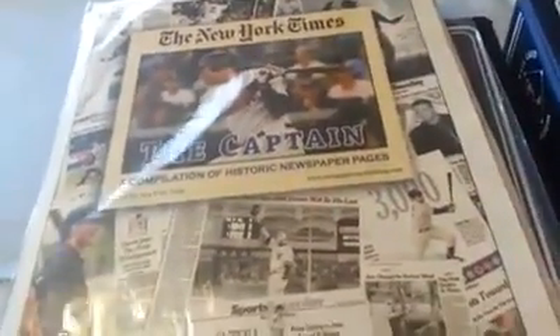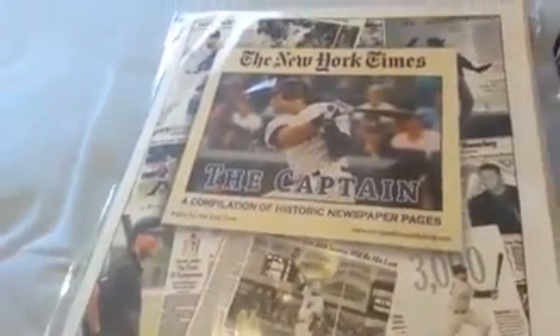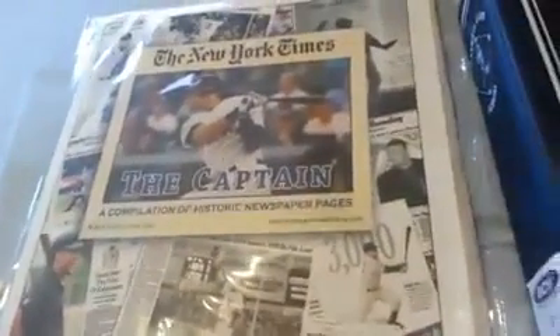Hey, what's up guys? This is Waytriple3. I hope everyone had a Merry Christmas and a Happy New Year. I want to do a little something different this week and do a Derek Jeter PC showcase. So I have a couple binders, a couple loose cards, and this is a gift I got for Christmas — it's like a recreation of a few different newspapers with some of Jeter's milestones throughout his career. There are four different newspapers and these are like recreations from the actual milestones. So that was a pretty cool gift.